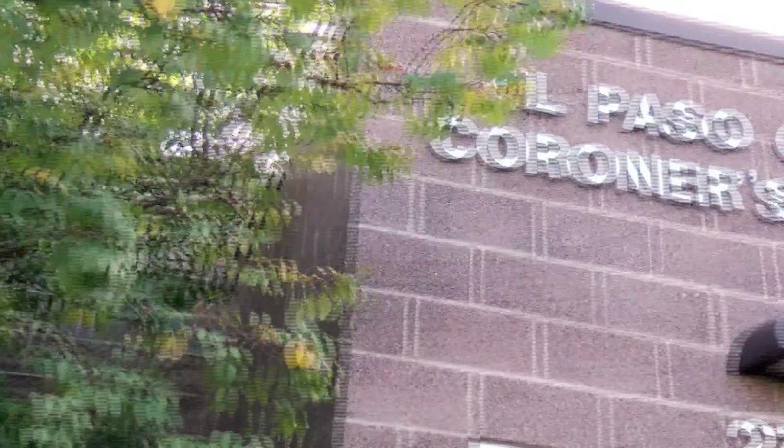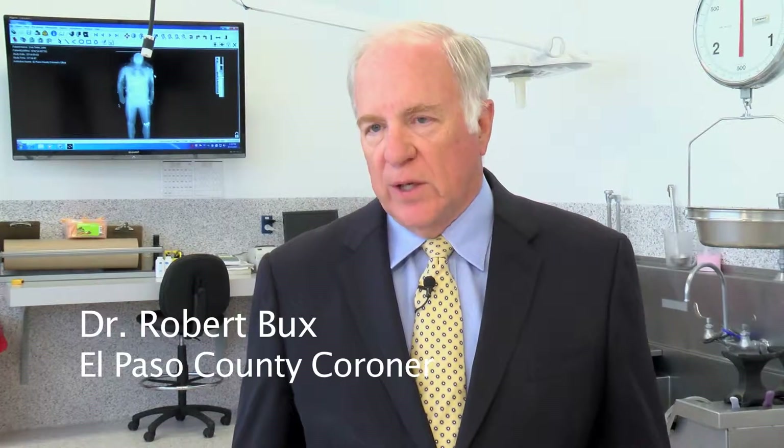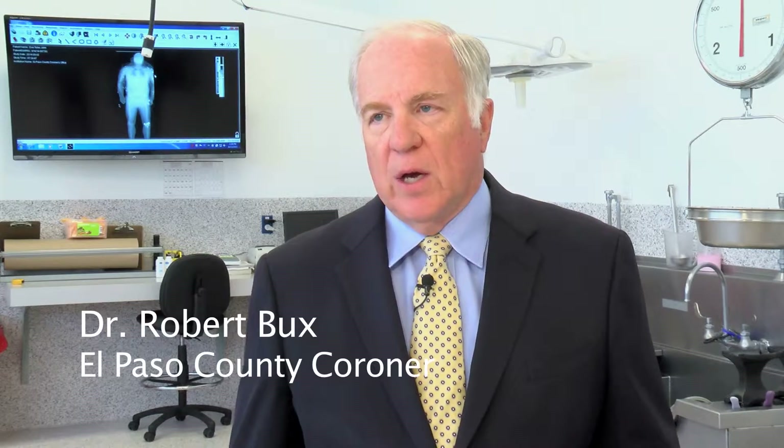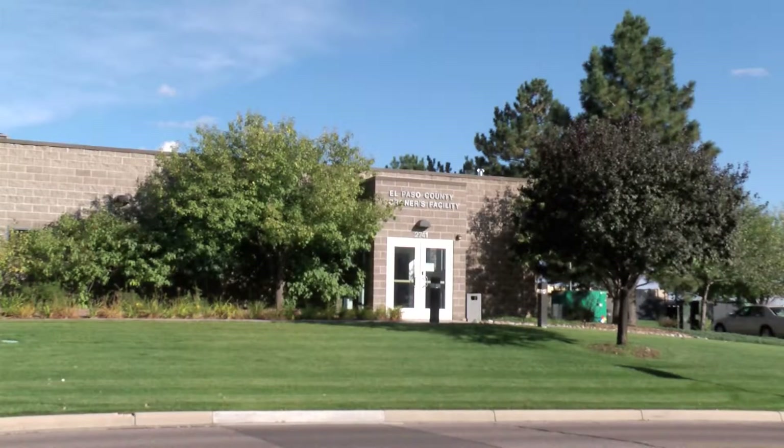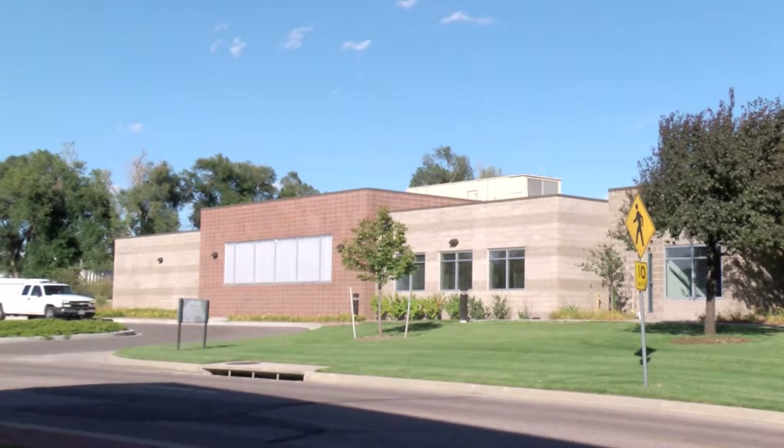We do more autopsies in this facility than anywhere else in the state of Colorado. This facility is unique in a couple of characteristics. Number one, this office, unlike any of the others in the state, was designed for growth, which means that the taxpayers of El Paso County should not have to build a new facility for 25 years or so.